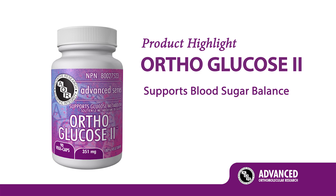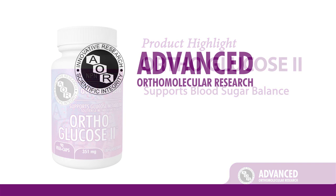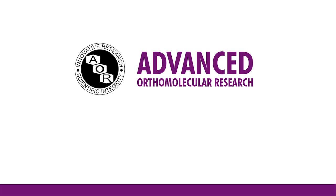Please remember, if you're currently diabetic, to consult your healthcare practitioner before adding Orthoglucose 2 to your healthcare regime.